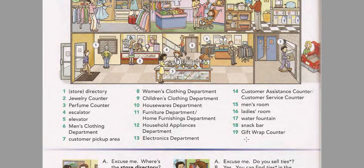Electronics Department. Customer Assistance Counter. Customer Service Counter. Men's Room. Ladies' Room. Water Fountain. Snack Bar. Gift Wrap Counter.